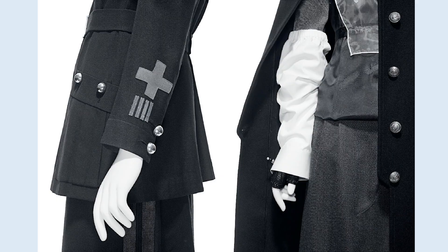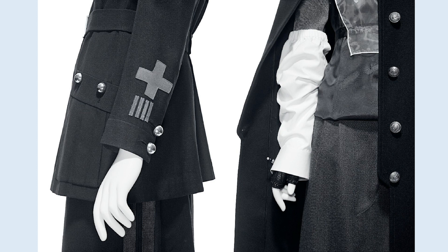My colleague Elizabeth Randolph, collections manager, will now lead you on a tour of uniforms in our collection. The Costume Institute has a limited selection of women's uniforms in the collection, many of which directly align with contemporary fashions. Any woman who earned the right to wear a uniform during both the First and Second World Wars wore them with pride. For many, it was their first entry into the workforce and a symbol of commitment to their country.